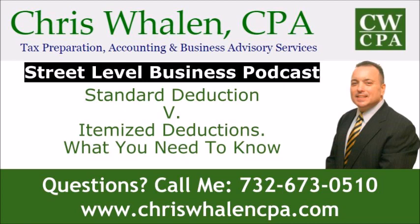This brings us to the end of this edition of the Street Level Business Podcast. Questions? Concerns? Call me at 732-673-0510. Thanks for listening. I hope you found this podcast informative. Please remember: the moment you have a business or tax question is the moment you should be calling me. Have a great day.